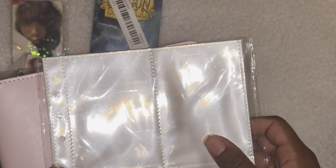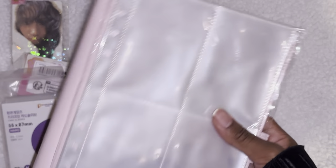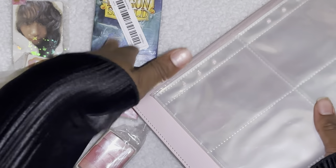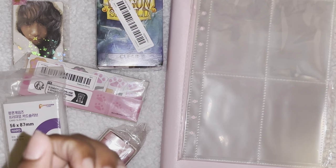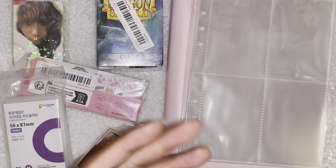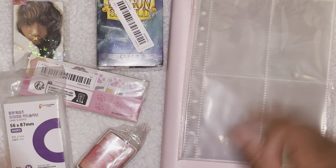I'm going to make my Joy storing photo cards video right now — right after this video! You guys will notice I'm in the same outfit. Thank you guys so much for watching, I hope you guys enjoyed this open mail with me video. I'll see you guys in the next video, bye-bye!